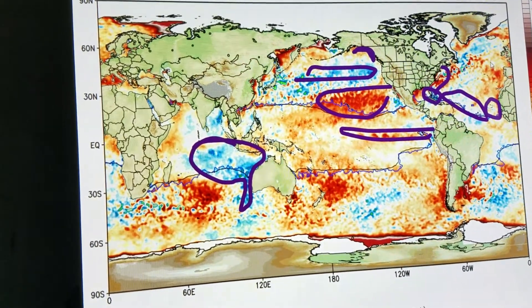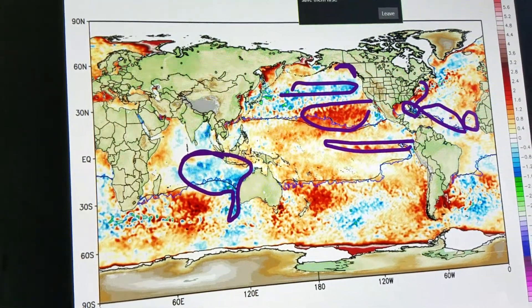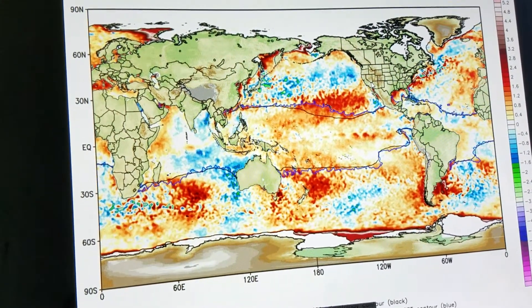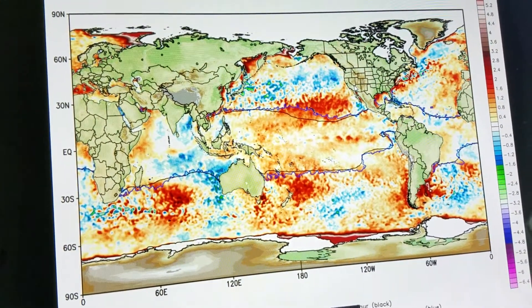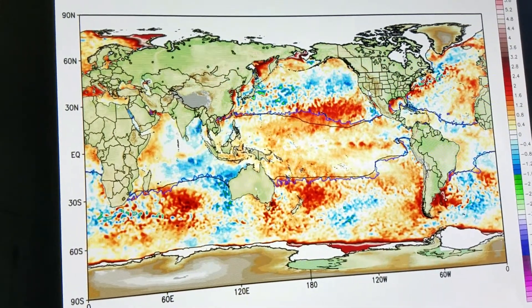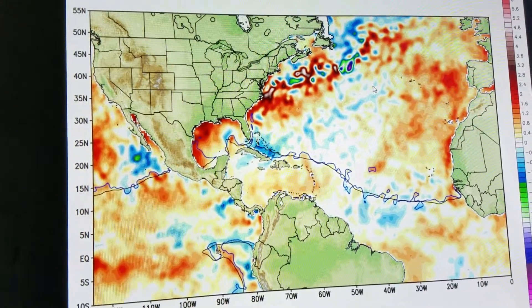So that is an interesting sign. There are a lot of interesting things going on in the ocean as of today, April 21st. Let's take a look at what's going to happen down the road with this whole configuration and this quote-unquote El Niño, Modoki El Niño, or neutral phase — if we even get to El Niño.